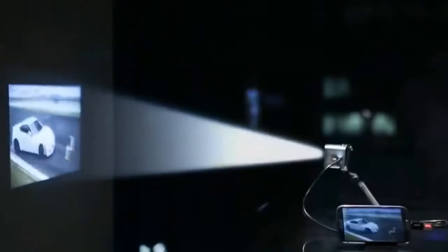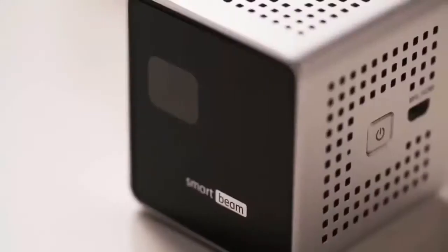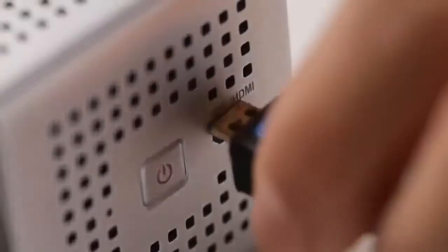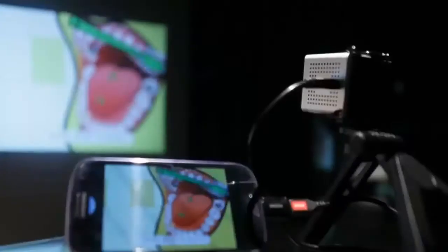Grand and spectacular screen images from a tiny 4.5 cm cube. SmartBeam is an incredibly simple to use personal projector that works with your mobile devices. Just press the power button on the right, connect it to your smartphone, and you're all ready to go. SmartBeam automatically traces a video from your smartphone and projects it on the screen through the lens in front.